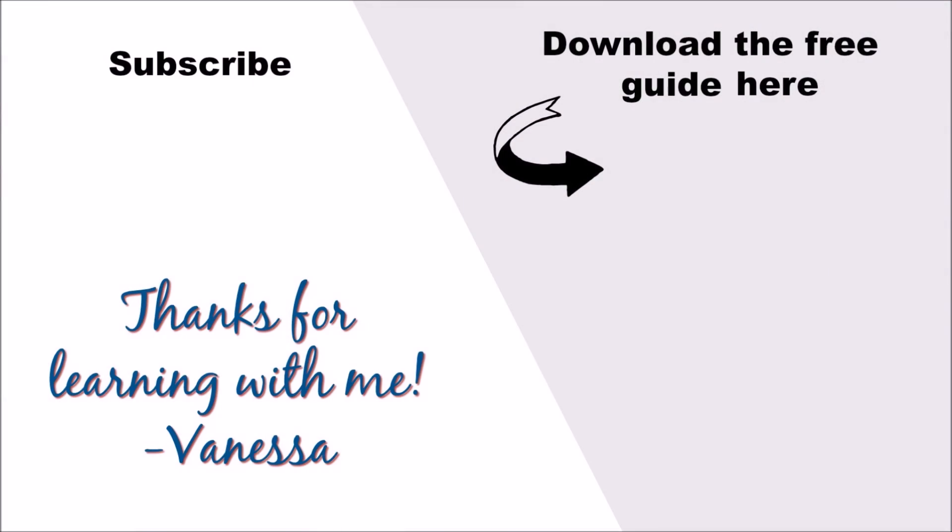Let us know in the comments below — how did you do? Did you get this test sentence correct? Thanks so much for learning with me. I'll see you next time. The next step is to download my free ebook, 'Five Steps to Becoming a Confident English Speaker.' I want to help you master English and speak fluently. Feel free to subscribe so that you don't miss new English lessons. Thanks so much for learning with me. Bye.